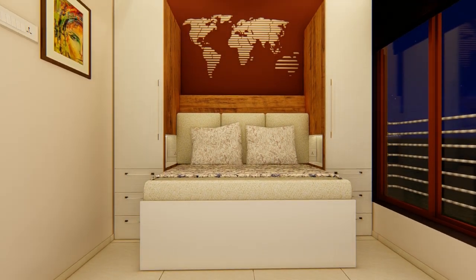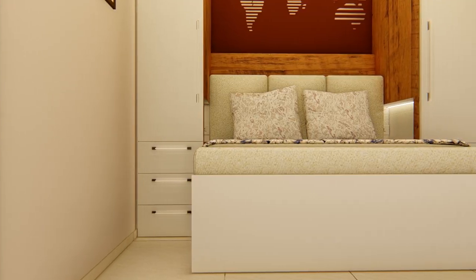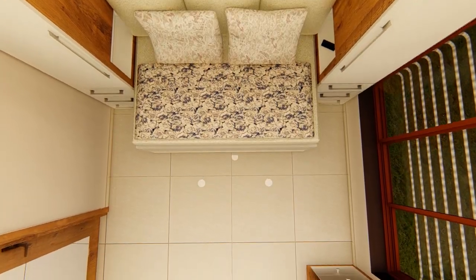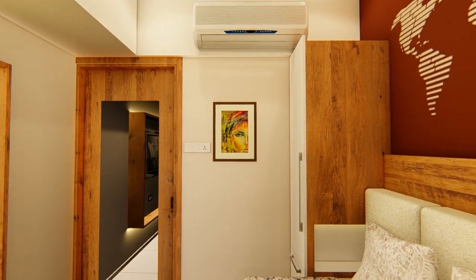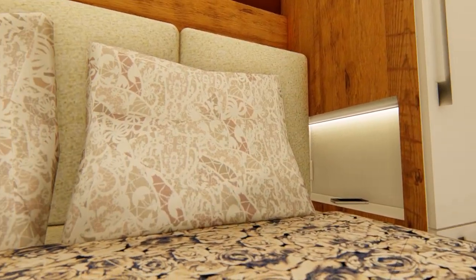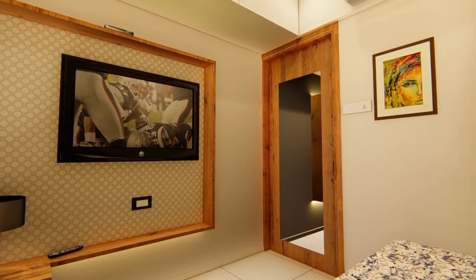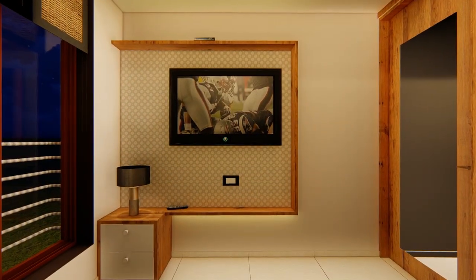The bedroom being small, we provide tall storages on either side and a folding bed in the center — a sofa-cum-bed that opens into a proper 5 feet by 6 feet 6 inches bed for two people to sleep. Small cutouts in the storage are fitted with lights and sockets for charging devices. A minimal TV panel and shelf for the set-top box is provided, similar to the one in the living space.